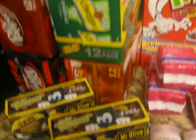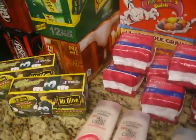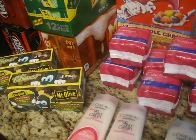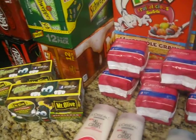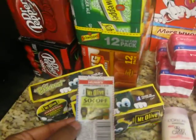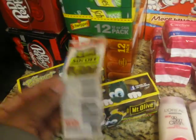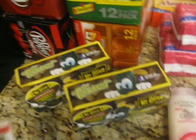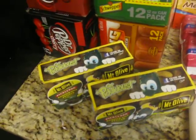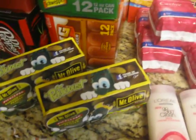Then these were buy one get one free and it was two for $2.99. I had a $0.50 off coupon on each of them, which means I only paid $0.99 for both. That is a very good deal, and we love to eat pickles here.